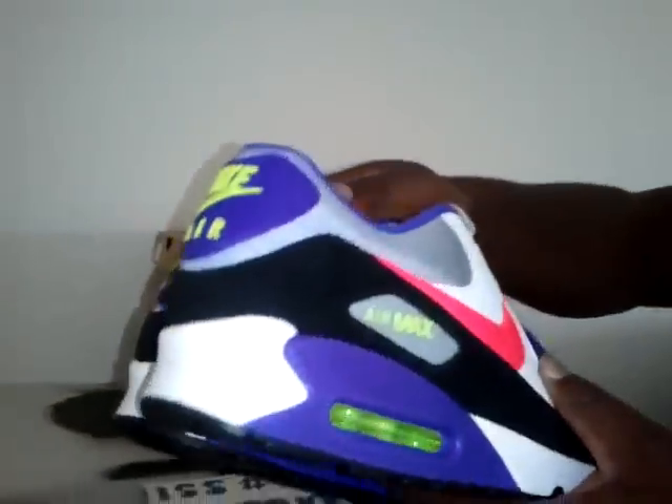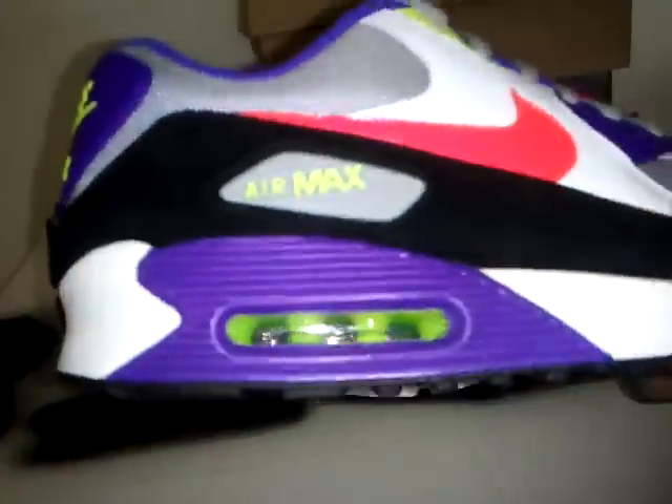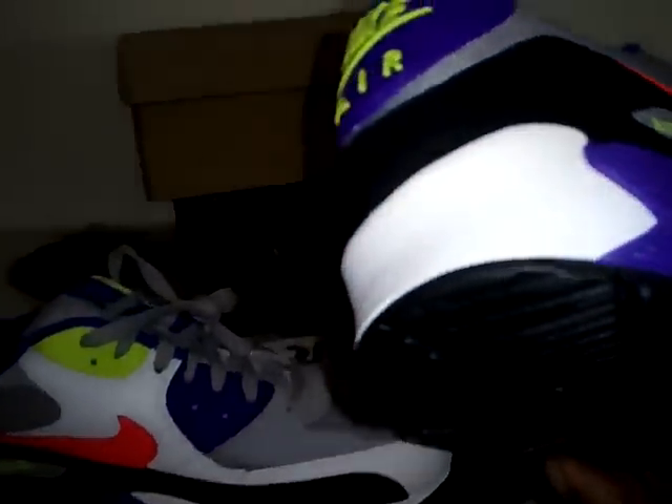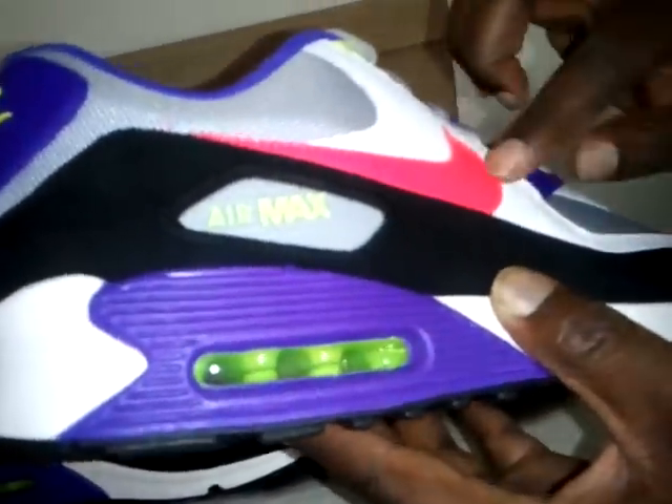I also got the Air Max 90s. These came out in Europe a couple of years ago and finally hit the United States. Really, really nice shoes — love these. You can see the air bubbles and the Nike check. Really comfortable.